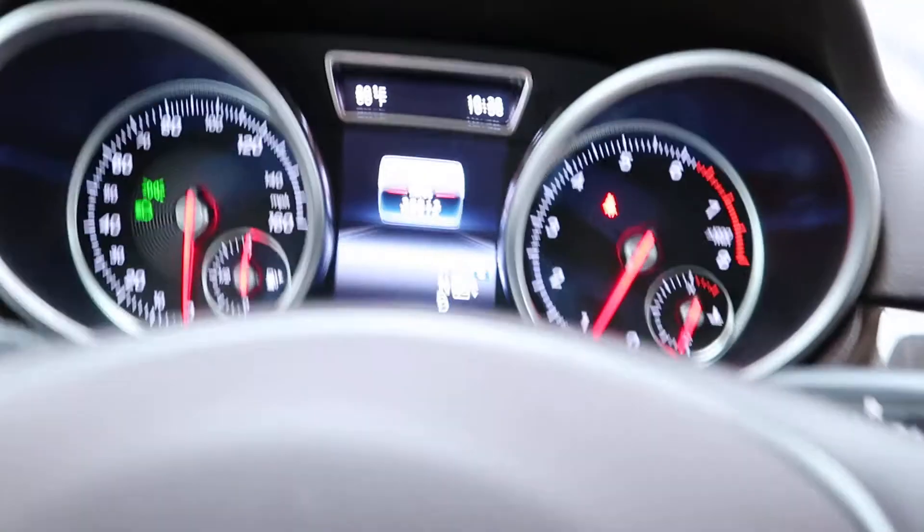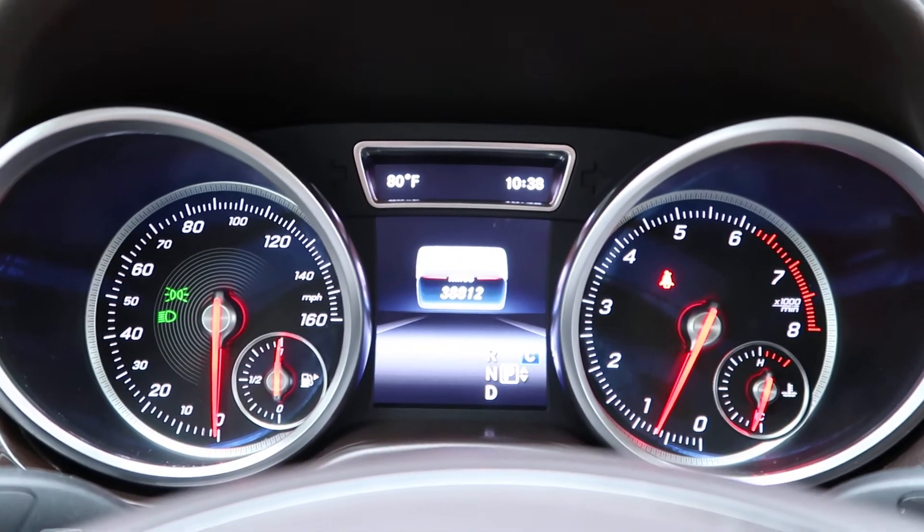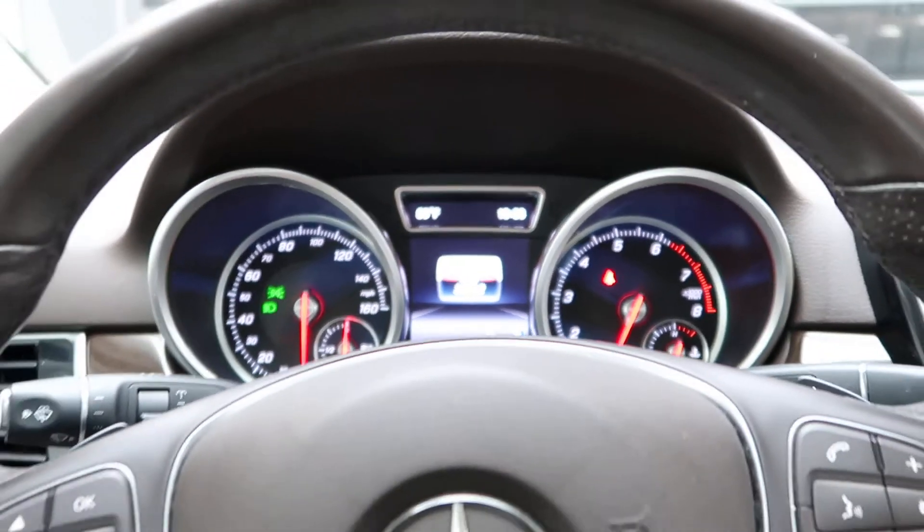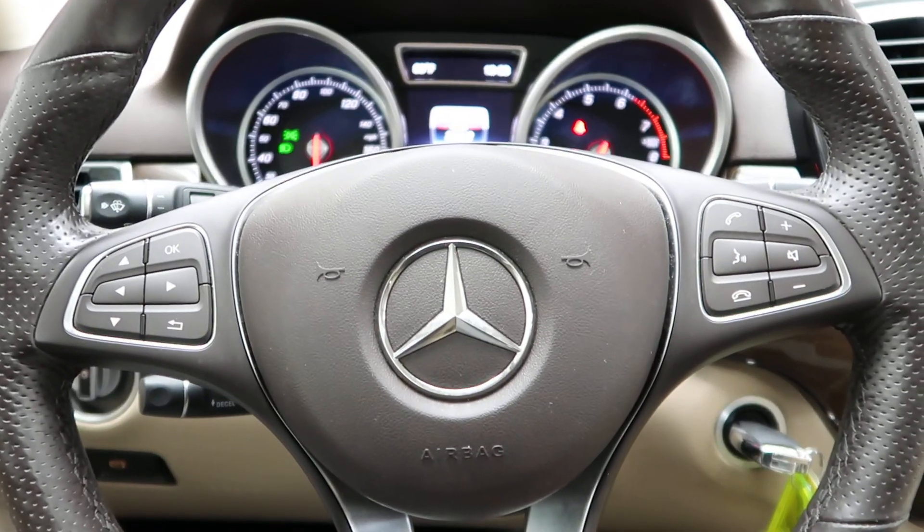This GLE 350 has 38,812 miles. Carfax and service history are available online. If you'd like to view more photos of this GLE 350, check out FeldmanImports.com. I'll see you next time.